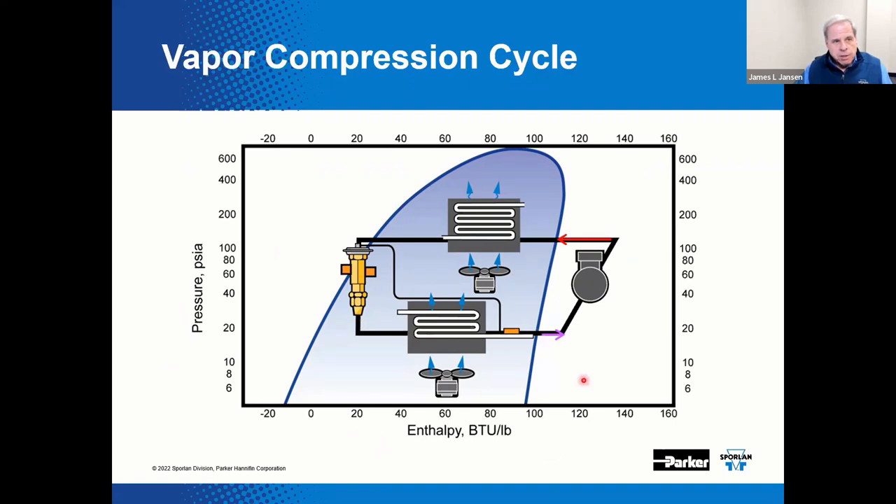The compressor is where the pressure and temperature of the refrigerant vapor are increased to form the high side of the system. The condenser is where heat is rejected from the refrigerant to the ambient or reclaimed as the refrigerant condenses back to a liquid. The expansion device, depicted here as a thermostatic expansion valve, is where the refrigerant undergoes the drop in pressure back down to the low side of the system with an accompanying drop in temperature.